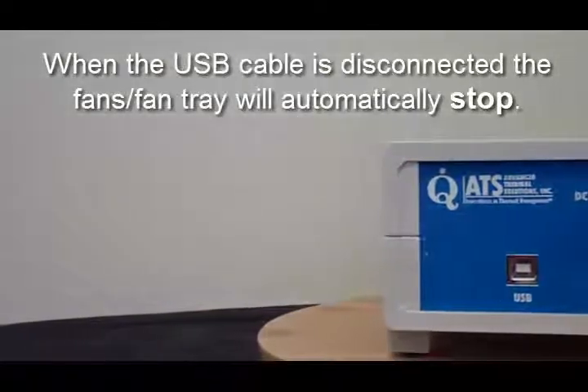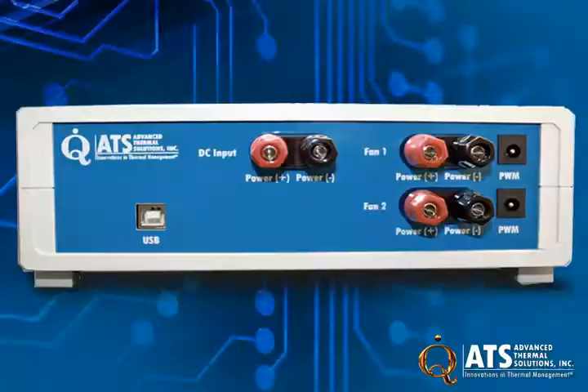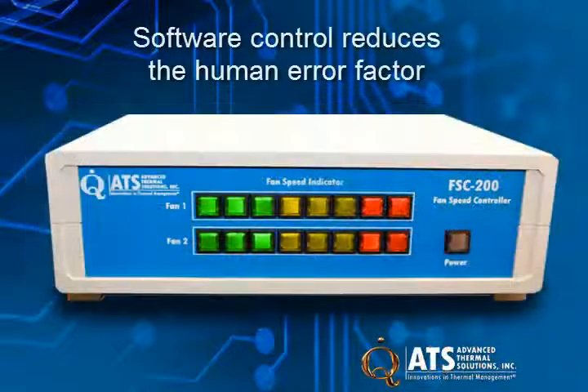In many thermal management studies, the component temperature must be obtained when they are in the airflow from varying fan speeds. This data provides an envelope of safe operation of the device.